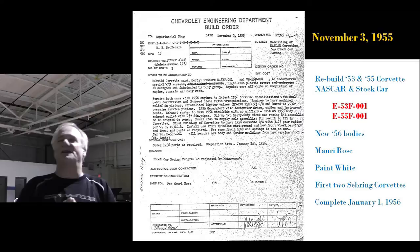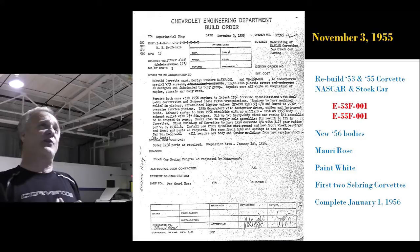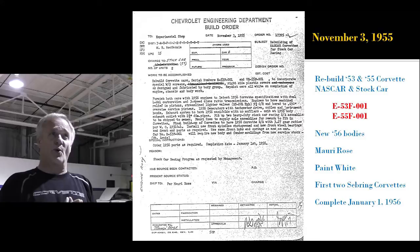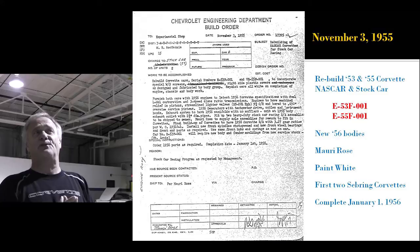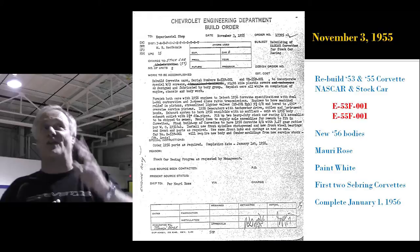November 3rd, 1955 — what happened to the frame from number 1, 1953? Remember, they saved the frame, saved the convertible top, and burned the body? Well, this letter says: we're going to reuse '53 number 1's frame and '55 number 1's frame, put new hand-laid '56 bodies on them, Maury Rose is in charge, we're going to paint them white, and they're going to be the first two seedling Corvettes for 1956. So that's where the frame went.